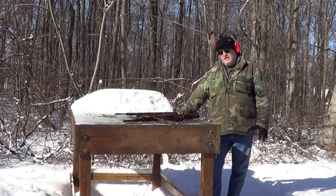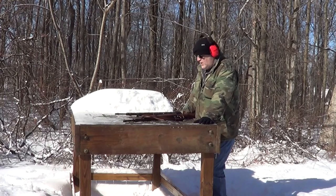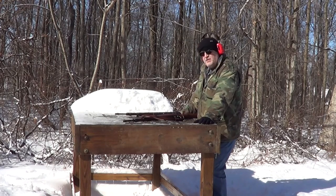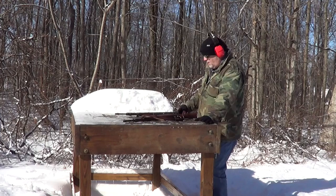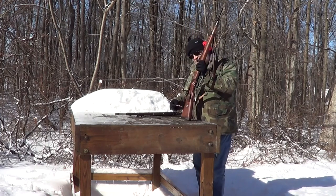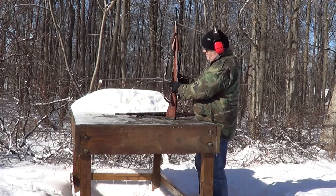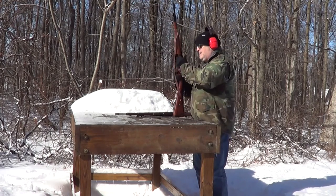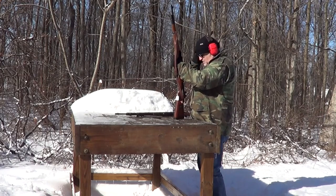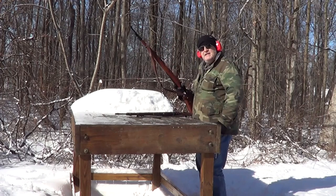I hope this series shows you something. This is the last section of the Mauser video and we've shot in every other one. There's nothing special about shooting these other than they're K98s. So we're going to shoot this BSW dated 1938 with a stripper clip. With all this snow and it's about 20 degrees outside.